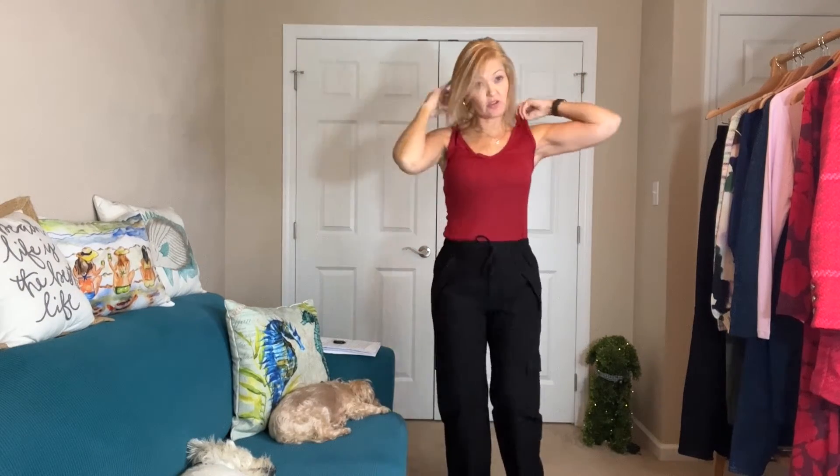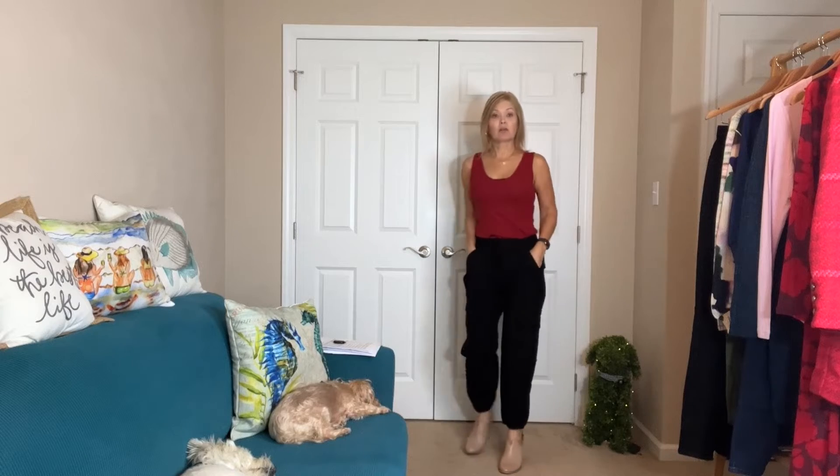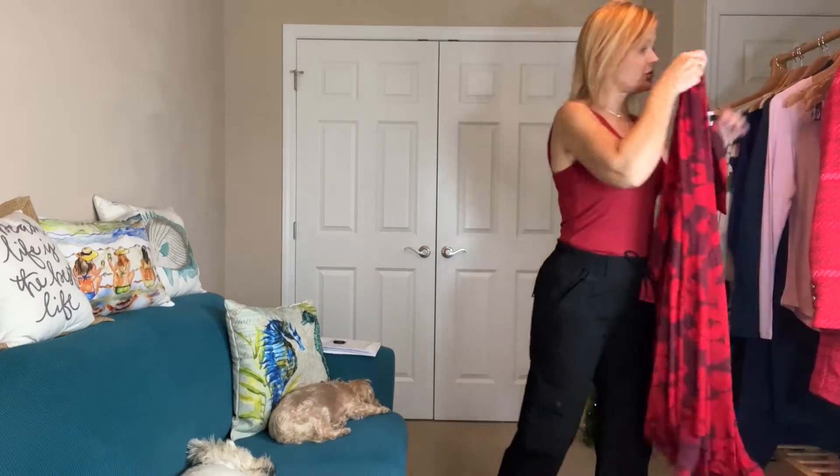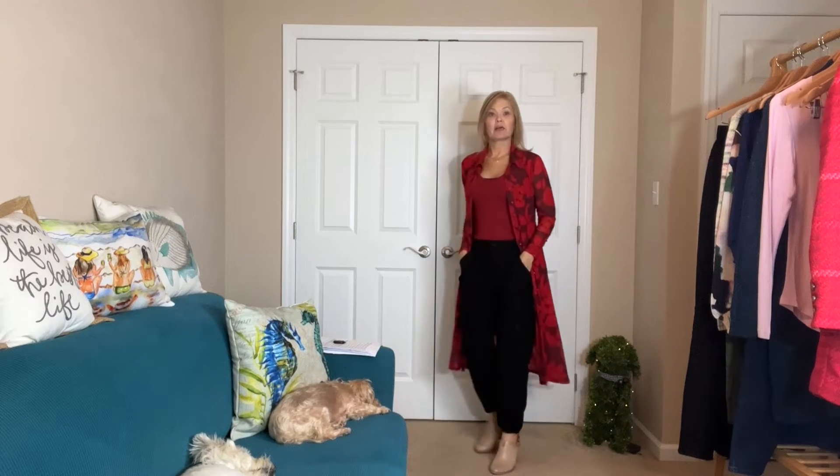I'm going to wear it normally for the sake of this try-on so you can see what it looks like to start with. As I said, this is the extra extra small and it has tons of room in it. Now, if you remember the shirt dress from the last video — how cute would this be over top of it? Red is really big this season, and this would make a perfect topper over this outfit to dress it up. You could swap out your shoes, have some fun, and really go all out.